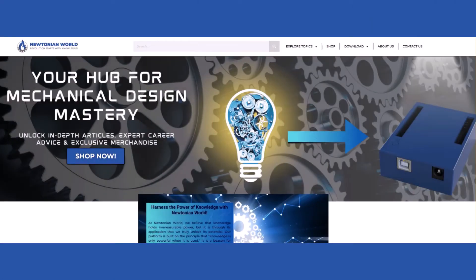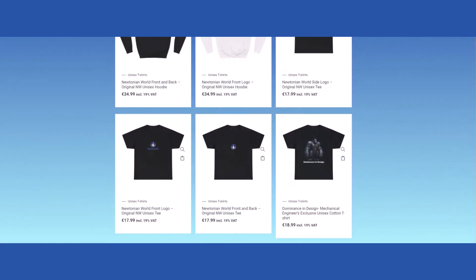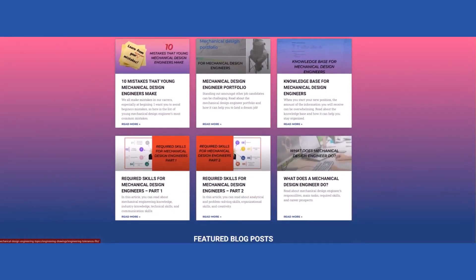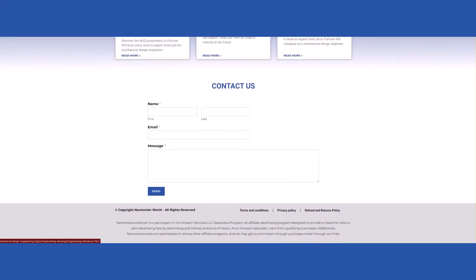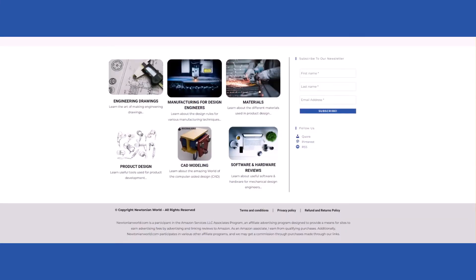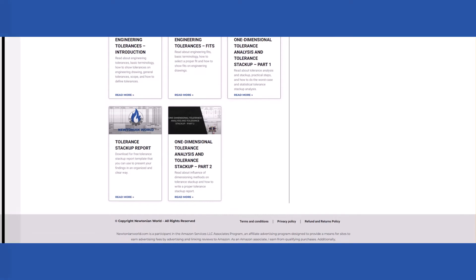Another thing you can do when creating a general mechanical design portfolio is to create your own website where the domain will be your first and last name. If you finished mechanical engineering or are currently studying it, learning how to build a website should not be a problem for you — it is just a matter of investing enough time. You do not have to become a master in website design for you to have a functional and presentable website. The Newtonian World website, with articles, blog posts, a shop, downloadables, a newsletter, etc., has been created by me. I had zero knowledge of website design and I managed to learn it. So, you can do it too.